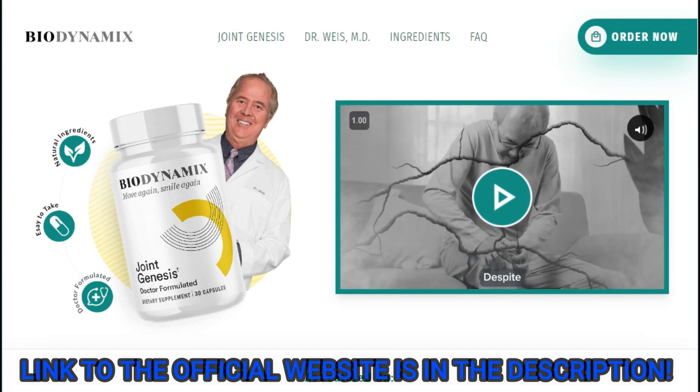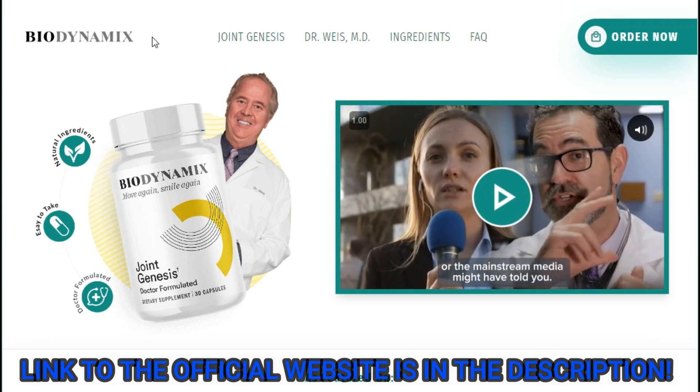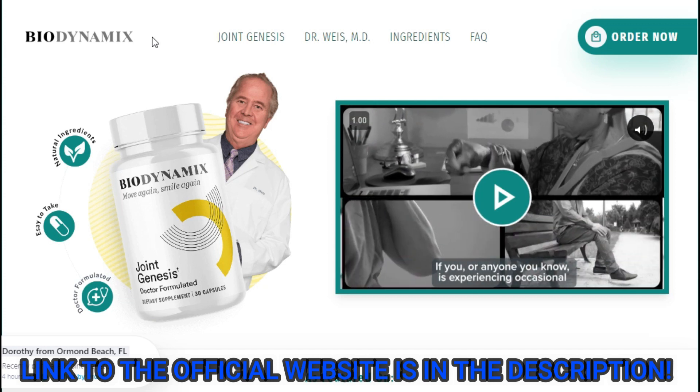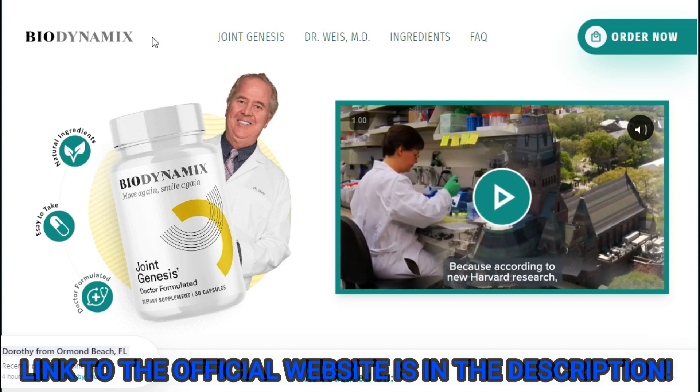The first thing you need to know about Joint Genesis is: be careful with the website you're going to buy Joint Genesis from, because Joint Genesis is only sold on the official website. To help you, I left the link to the official website down below in the description of this video.